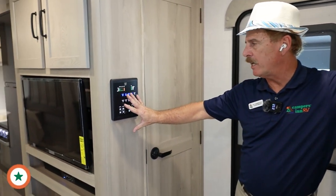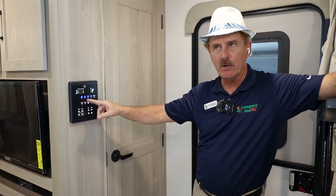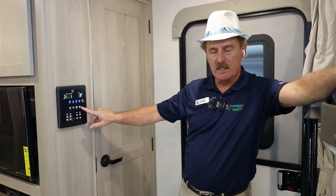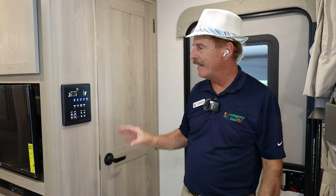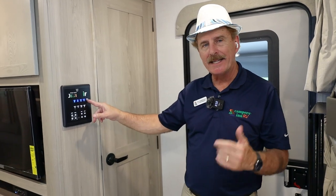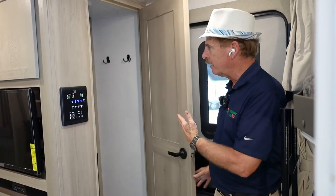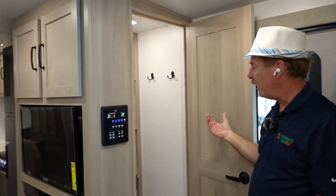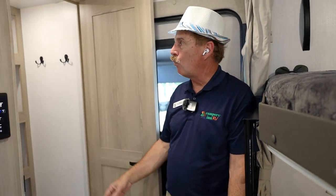Just inside the entry is the control panel for checking your tanks and managing your lights — awning light, step light, interior light, and bedroom light. You also have water pump, water heater, awnings, and slides all controlled here. Once it senses motion, the panel lights up. You can also connect this to your smartphone. Next to it is a large pantry storage closet with a motion-sensor light.